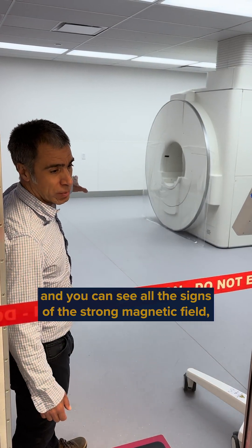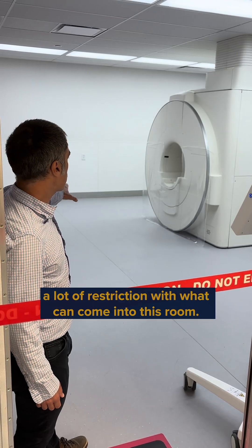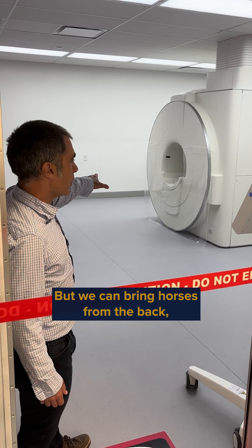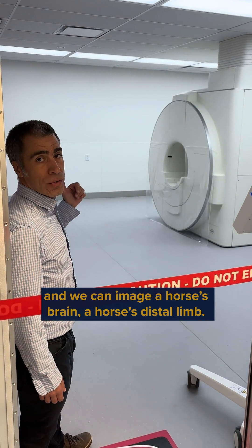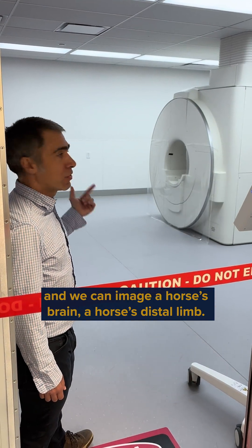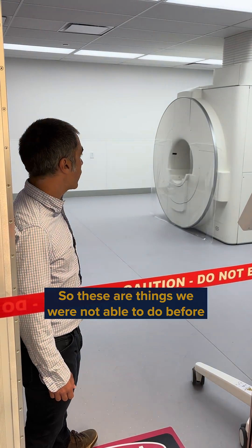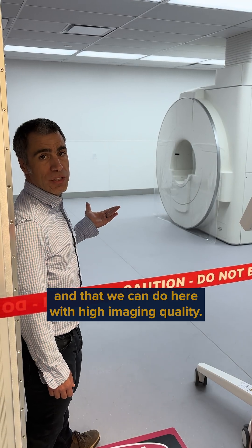You can see all the signs — there's a strong magnetic field, with a lot of restrictions on what can come in this room. But we can bring horses from the back and image a horse's brain or a horse's distal limb, which are things we were not able to do before and that we can do here with high imaging quality.